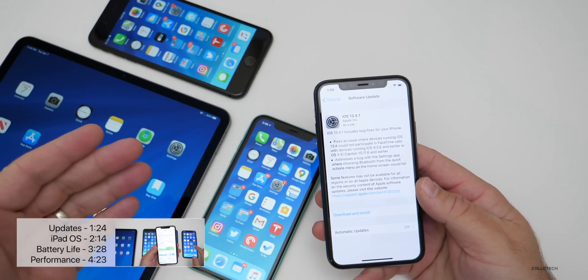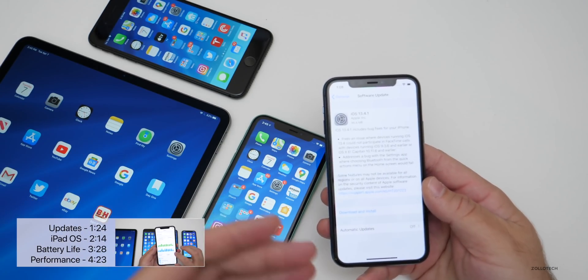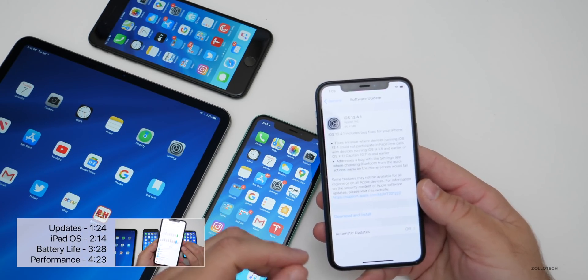Supported devices include anything from iPhone 6S, iPhone 7, and iPhone SE, as well as iPad Air 2 and newer.